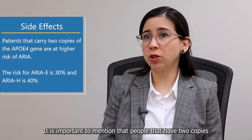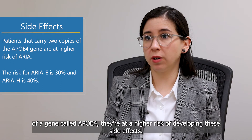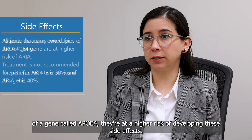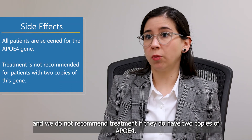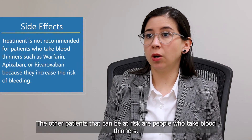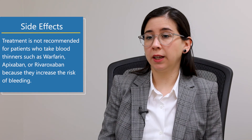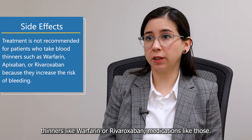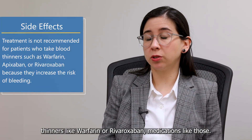It is important to mention that people who have two copies of a gene called ApoE4 are at higher risk of developing these side effects. For this reason, we screen patients for this gene and do not recommend treatment if they have two copies of ApoE4. Additionally, patients who take blood thinners are also at risk, and we do not recommend treatment in patients taking blood thinners like warfarin or rivaroxaban.